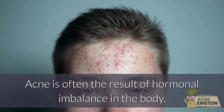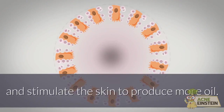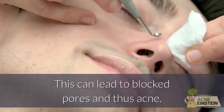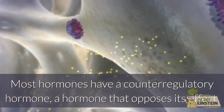Acne is often the result of hormonal imbalance in the body. Androgens, such as testosterone, boost skin cell growth and stimulate the skin to produce more oil. This can lead to blocked pores and thus acne. Most hormones have a counter-regulatory hormone, a hormone that opposes its effect.